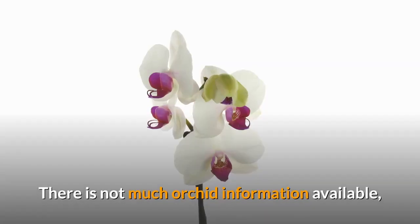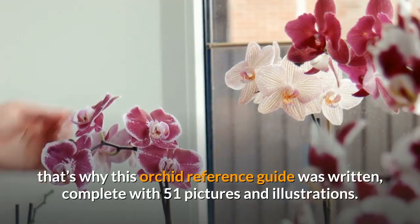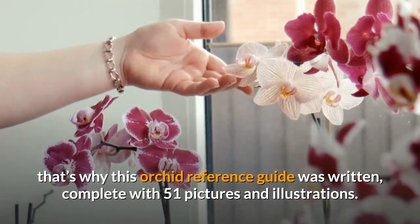There is not much orchid information available, that's why this orchid reference guide was written, complete with 51 pictures and illustrations.